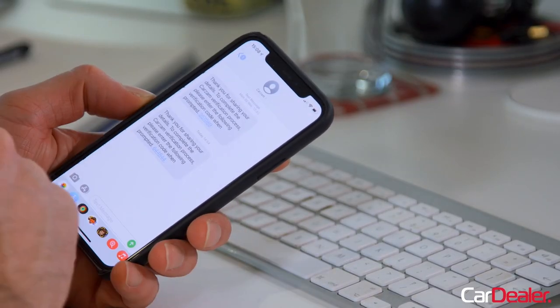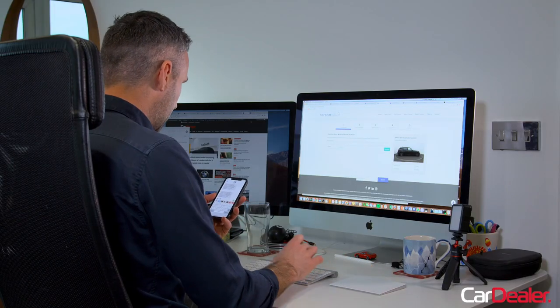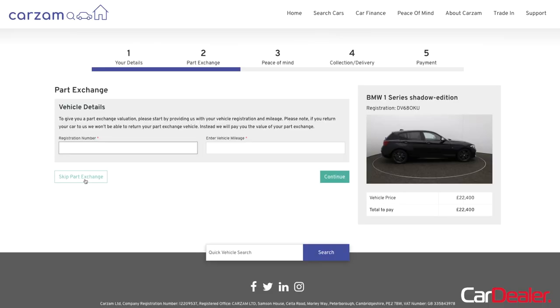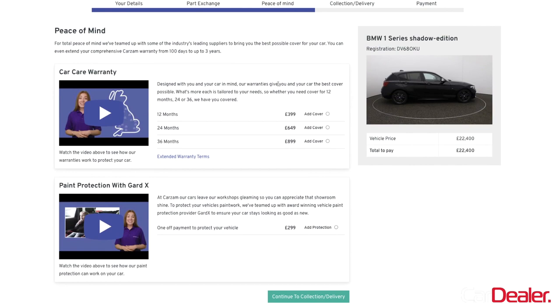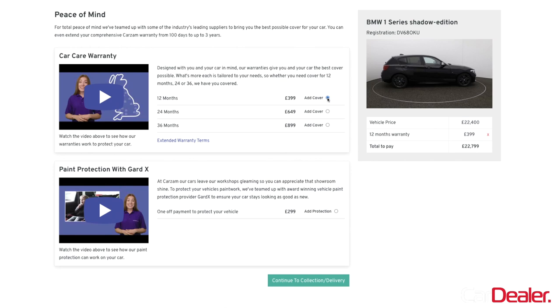I'm just waiting for the text message to arrive to confirm. There it is, from Carzam. I open my phone, pop in the code, and that confirms the details I've put in. I haven't got a part exchange so I'm going to skip that. Now I can choose whether I want a warranty on the car — you can opt for 12 months, 24 months, or 36 months. 12 months is £399 up to £899 for 36 months. I can also choose paint protection with Gardex if I want that. I'm going to go for the 12-month cover and the Gardex paint protection as well.